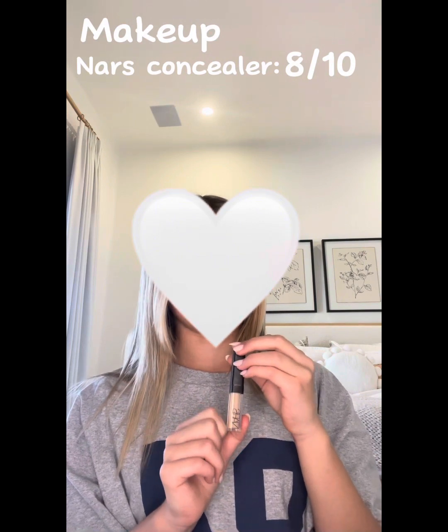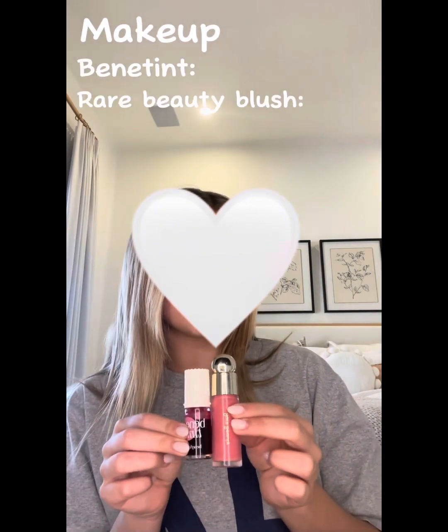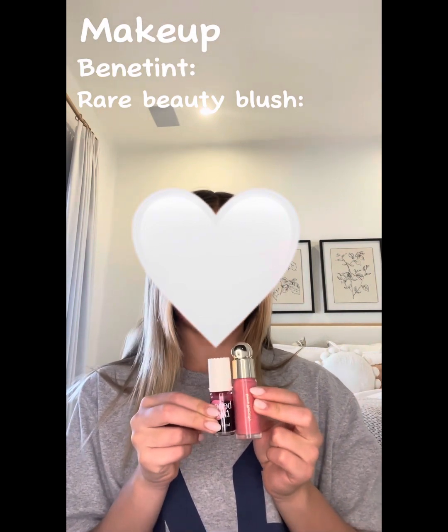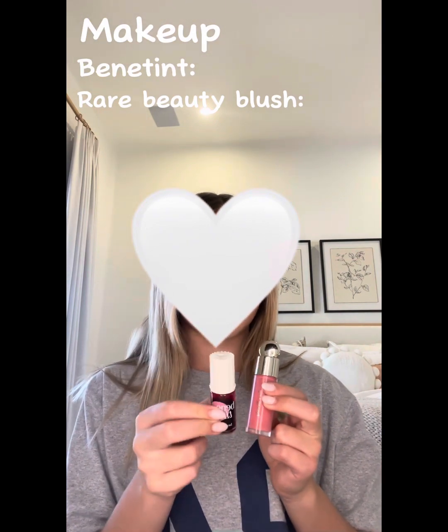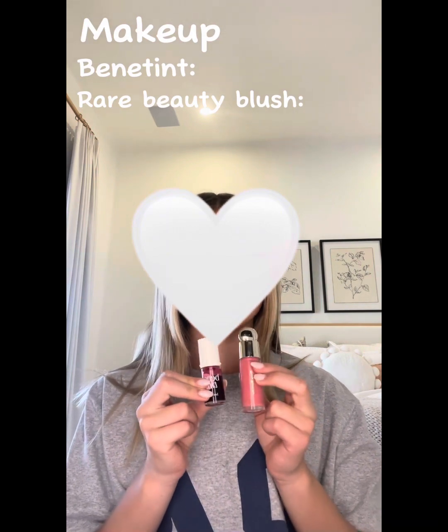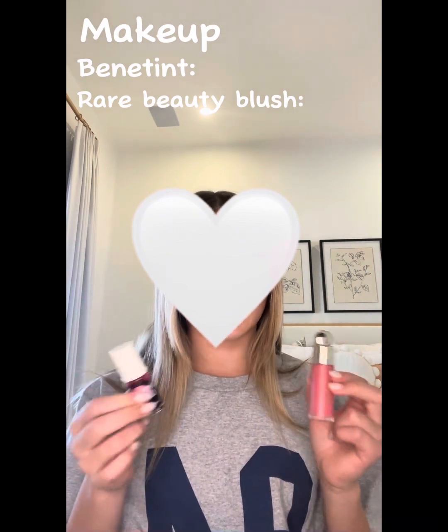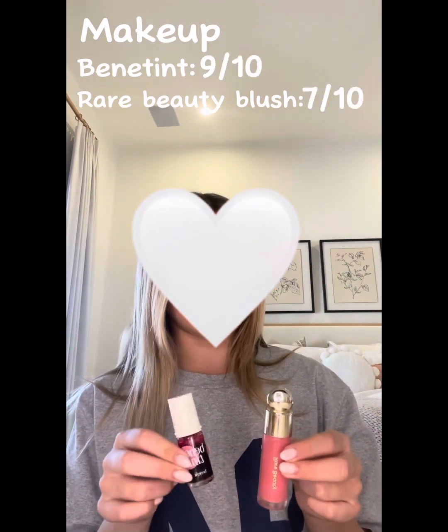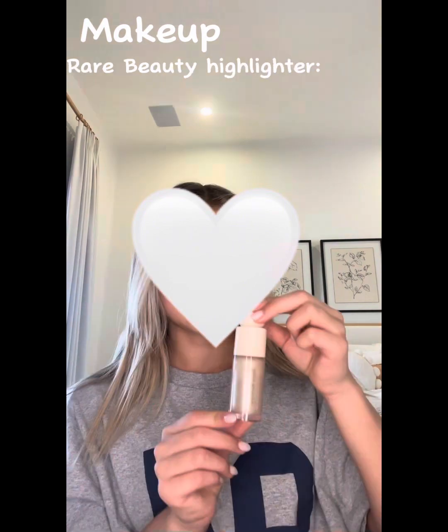These are the two blushes that I use. I don't use them together — I just switch off between them. They're both really good but I would totally pick Better Tint over Rare Beauty because I think it's more natural and I love the natural look. I'd rate Rare Beauty a 7 out of 10 and the Better Tint a 9 out of 10.